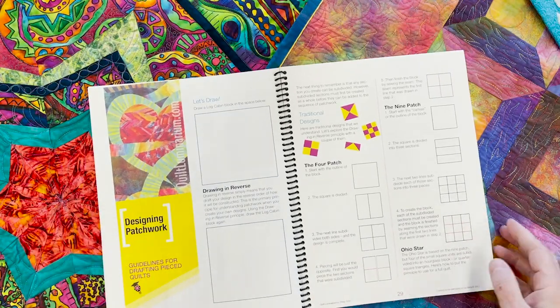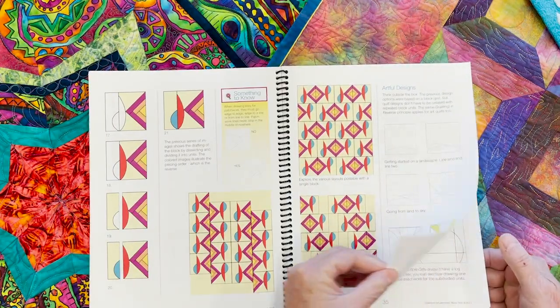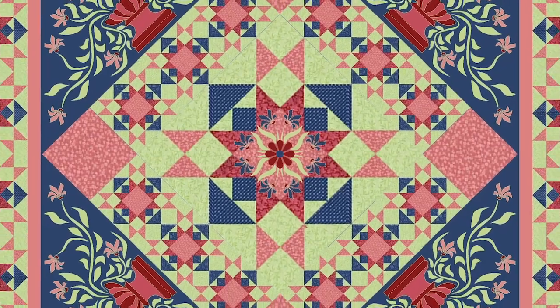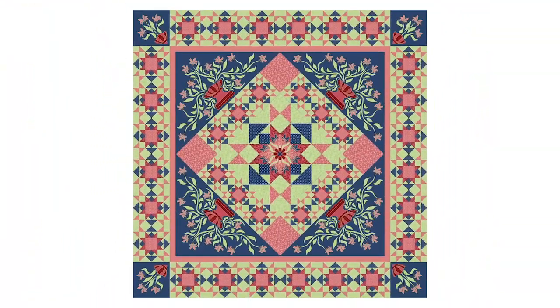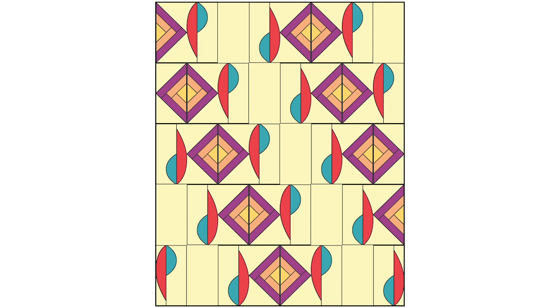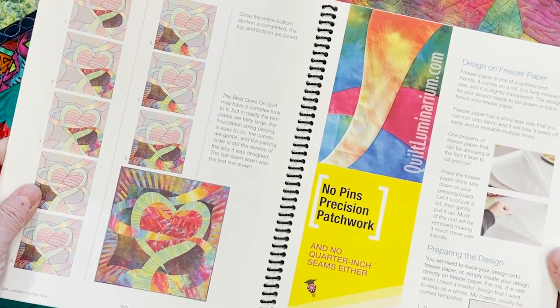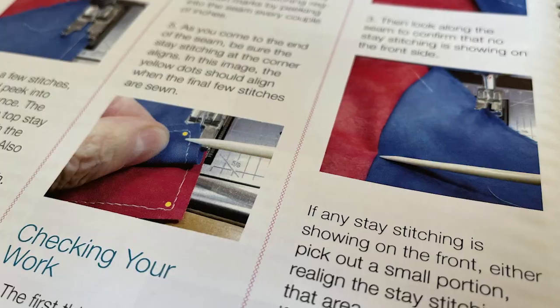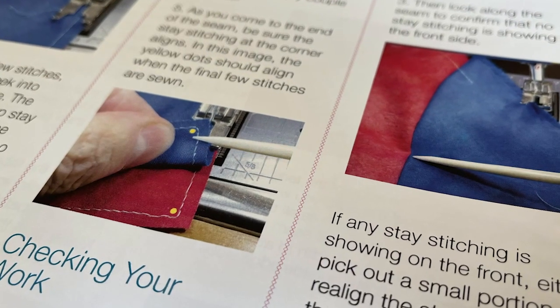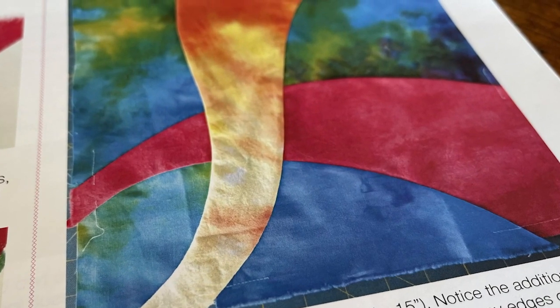Immediately following that is designing patchwork, where I'll teach you how to design your own quilts. The principles can be used for traditional, contemporary, artful, and even modern designs. I'm also going to teach you my no-pins precision patchwork technique — curved piecing that is precise, easy, and without using any quarter inch seams.